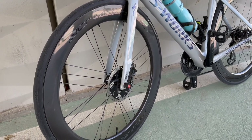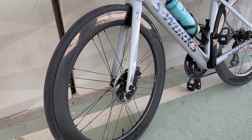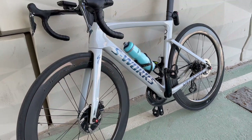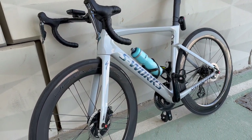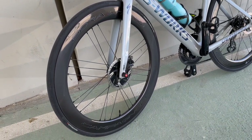Another thing that I love about these wheels is that they are very fast. In tailwinds, oh my god, they ride like a dream — you can hear them cutting through the wind.